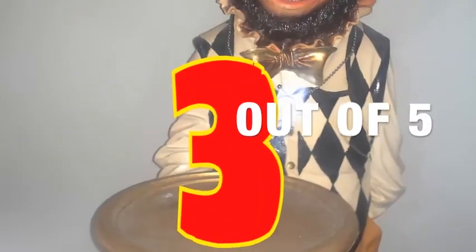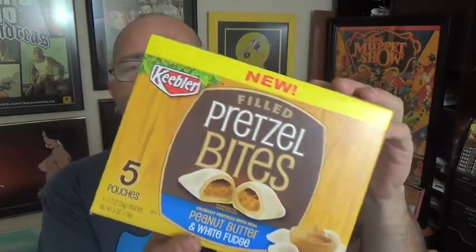My overall thoughts on this, after eating a few of them, is just really stale pretzel with the peanut butter flavor. I'm going to give these a 3 out of 5. So there you have it — the Pretzel Bites from Keebler, the peanut butter and white fudge variety.